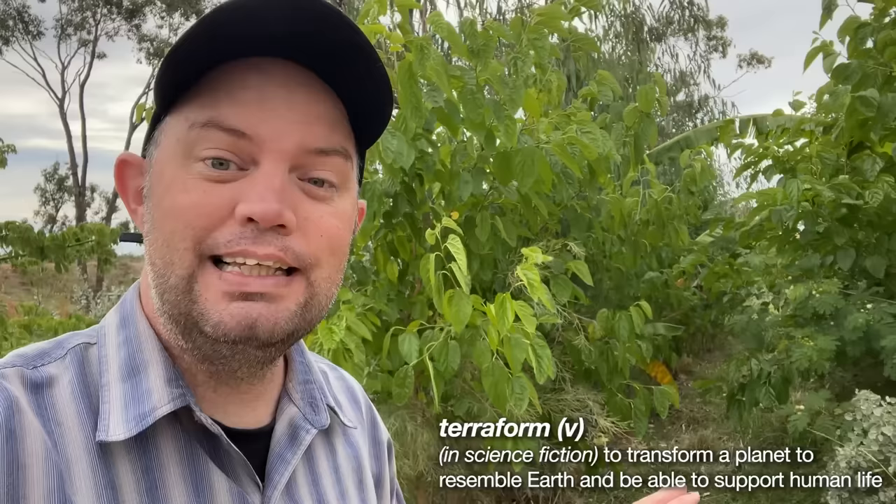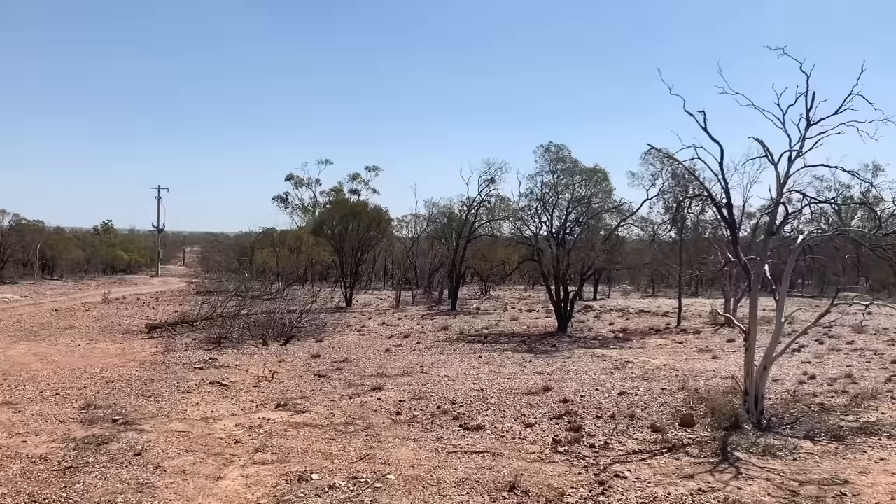I spoke with Rebel, operator of the Hungry Spirit at Lightning Ridge, about this incredible project to basically terraform the landscape using completely sensible and very effective methods.